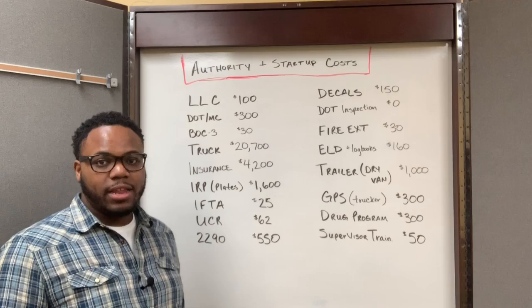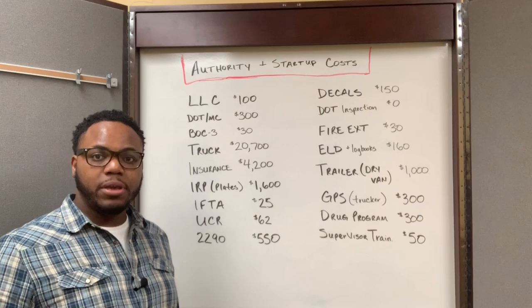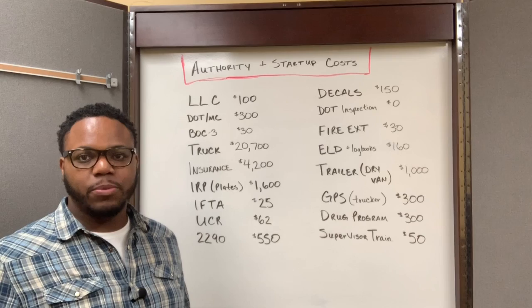The next thing you have to do is complete the BOC3 filing, which you can find online. You'll see them for different amounts, anywhere from $30 to $100. I used a site where it was only $30.